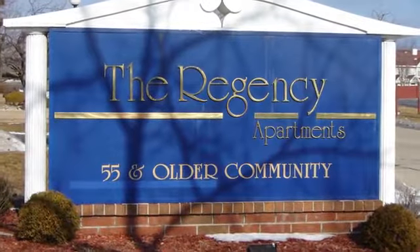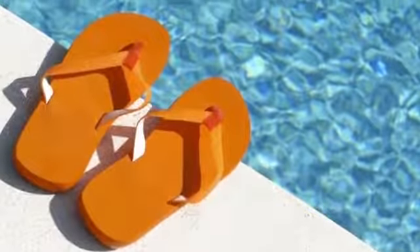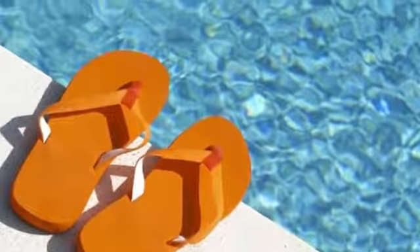Enjoy the good life at the Regency. During the warmer months, you can soak up some sun on our outdoor patio area or in our heated pool.